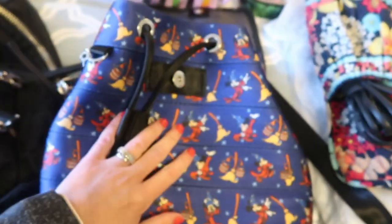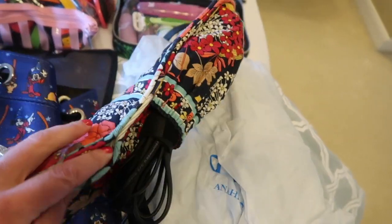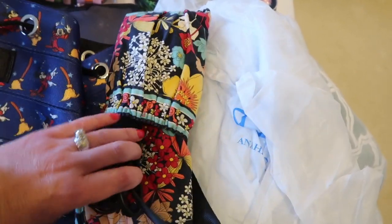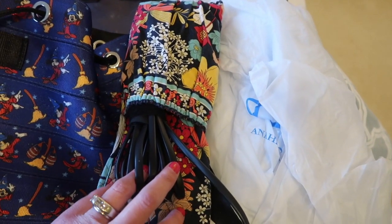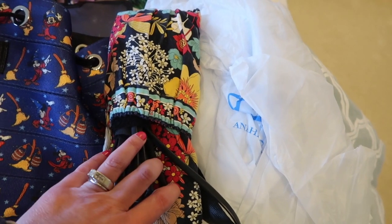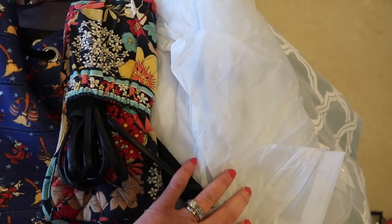So I'm bringing that and then my flat iron. I keep it in this thermal case from Vera Bradley — it's really old but they still make them and it keeps your flat iron nice and together. I was going to bring a curling iron but I think I'm just going to bring the flat iron. There's two ponchos — an adult poncho and a kid's poncho.